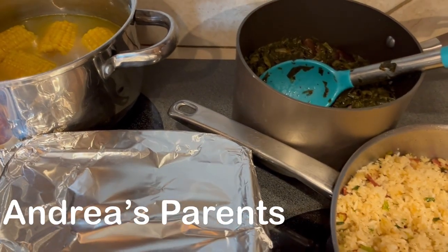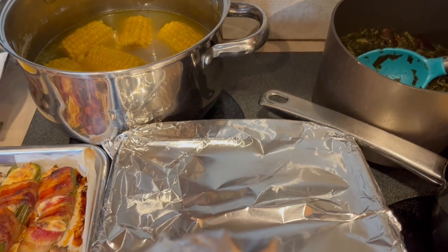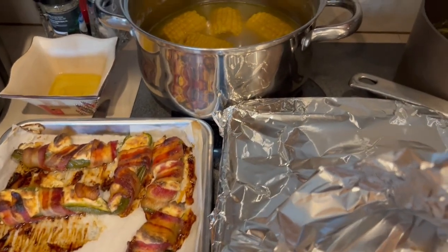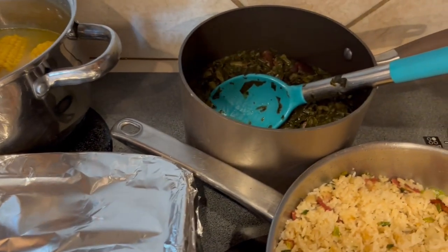So this time last week, we were in Florida visiting Howard's parents, and this week we are in Oklahoma visiting my folks. So my mom cooked a big spread.